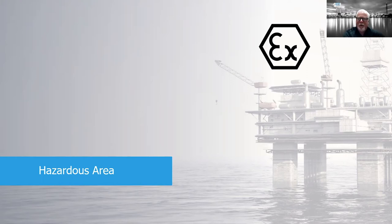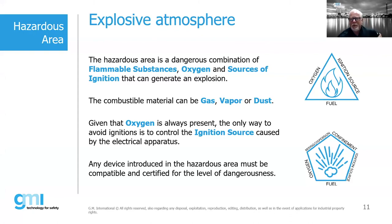Thank you, Paolo. Let's talk a little bit about intrinsic safety before we discuss Zener barriers or galvanically isolated barriers specifically. We want to define an explosive atmosphere — essentially the fire triangle. A hazardous area involves a combination of flammable substances, which could be gases, dusts, fibers, or flyings. We also need oxygen or air, and a source of ignition.